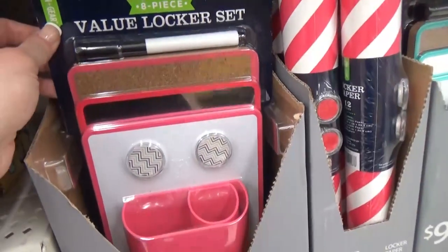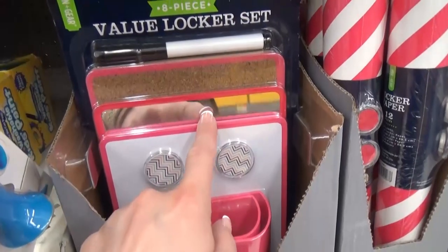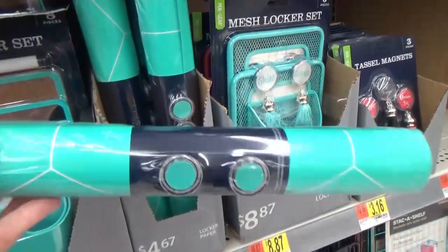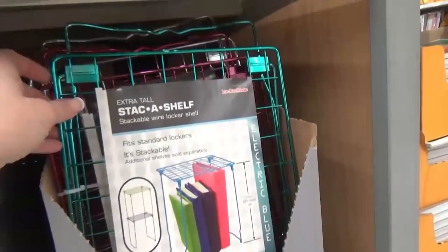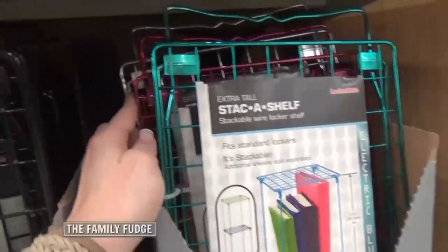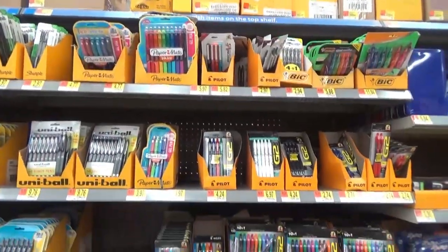There was a pretty good value set that comes with all different items for only $9.72, available in pink and teal. And check this out — locker wallpaper! We did not have this kind of stuff when I was in school. You can even add a shelf to your locker for even more storage — they had teal, pink, silver, and black ones.